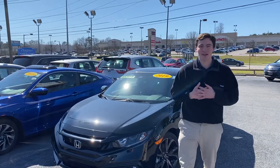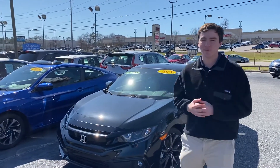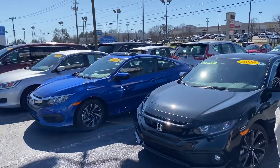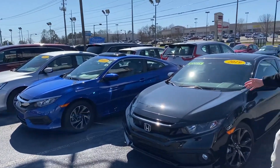Hey Brittany, this is Evan here with Tamron Honda. I just want to shoot you a quick video to let you know this 2019 Civic Coupe Sport is here and available. As you can see, it's got a really sporty look on it.